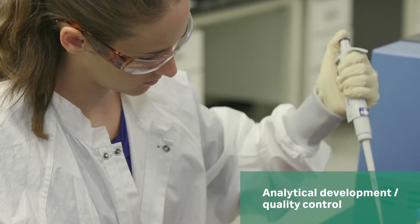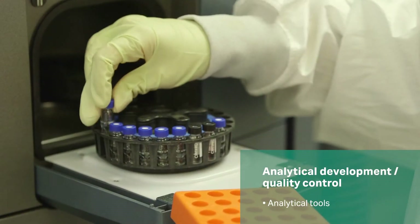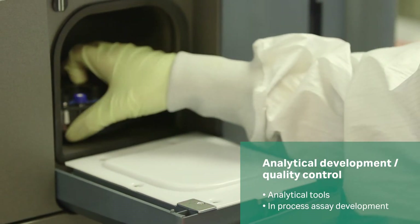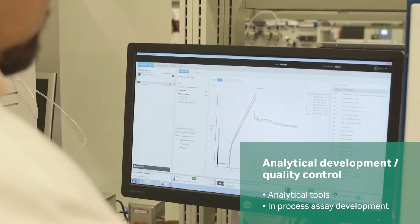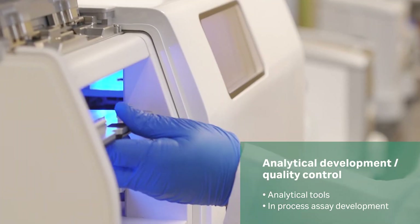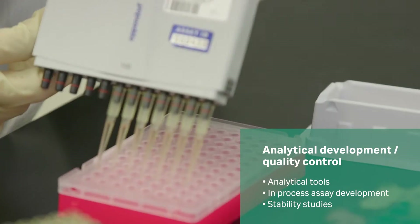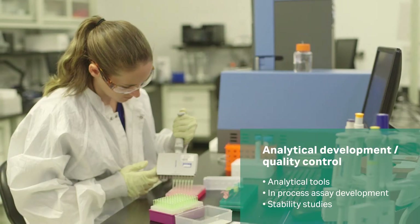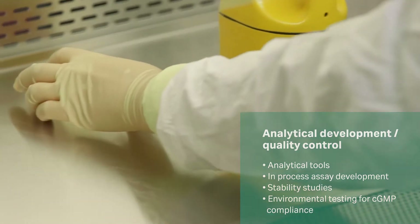Utilizing the right analytical tools for each stage of your process ensures success. Our scientists work with you to deliver a strategy and process that minimizes confirmation runs without compromising quality. Our quality teams develop analytical methods and stability studies that support your regulatory approval and help ensure the CGMP compliance of our facilities.